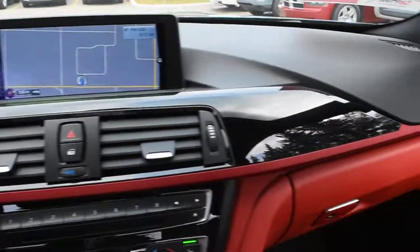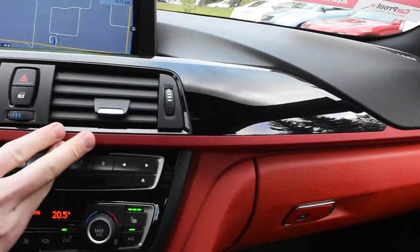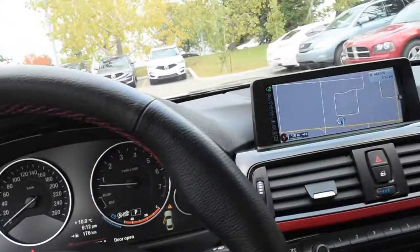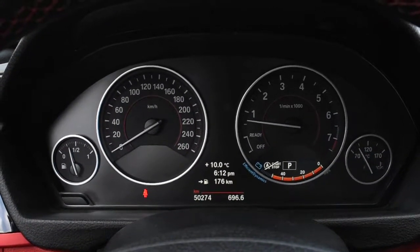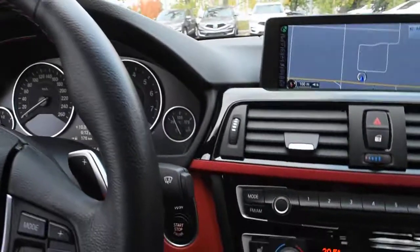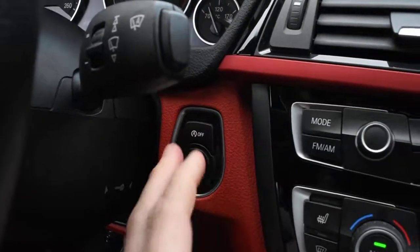Accenting inside you have a black piano finish with red accents. Unique to the Sportline trim, you have an anthracite headliner. The odometer currently sits at 50,274 kilometers — very low. With your keyless ignition system you do get a push start ignition with a stop-start feature.